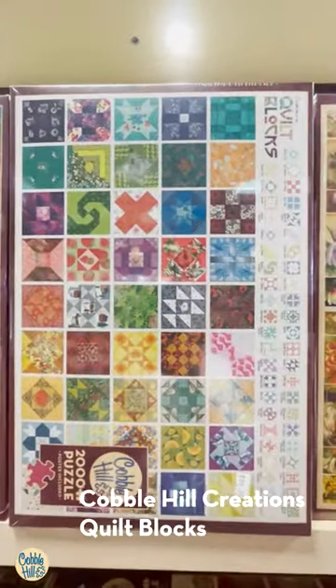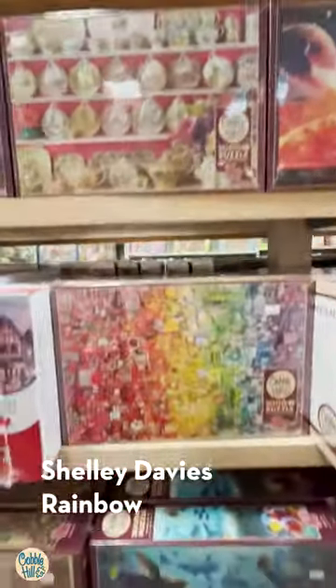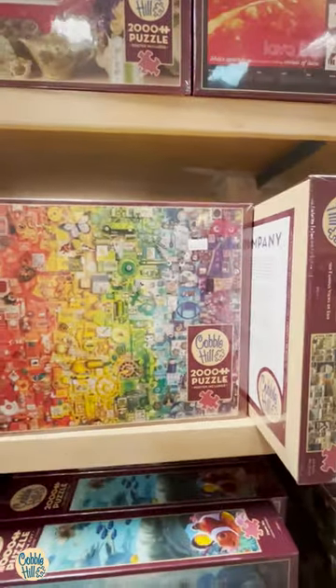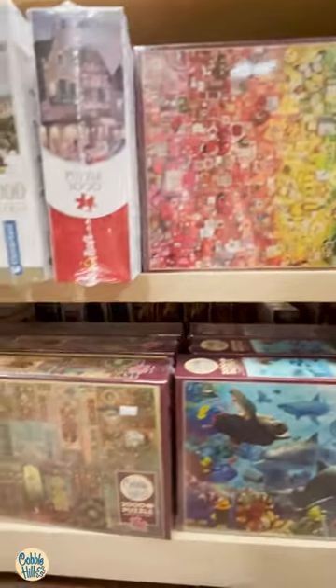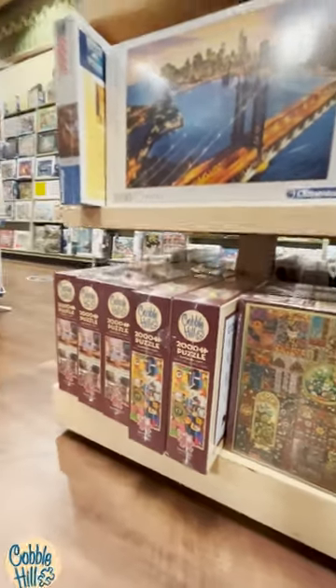An awesome Shelley Davies one. One that Cobble Hill Creations made in-house. And a very popular Rainbow Gradient puzzle. Anton Cedar. And some others.